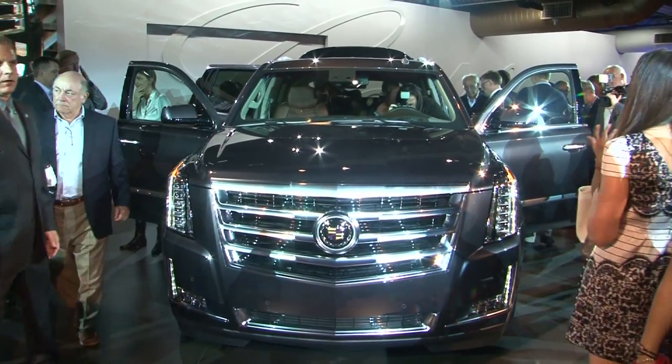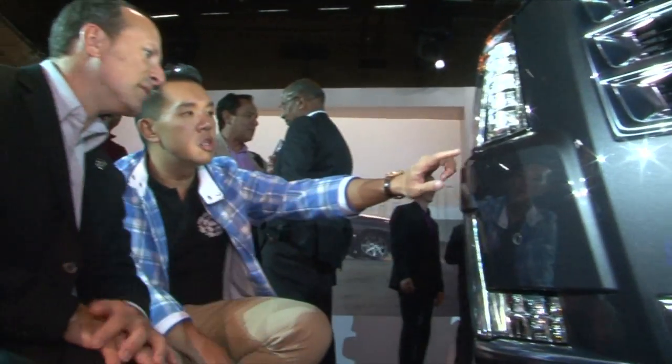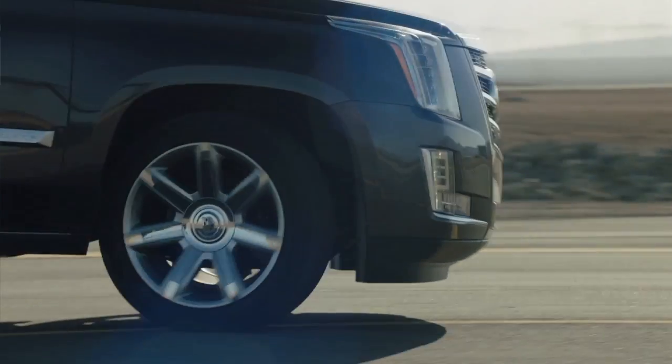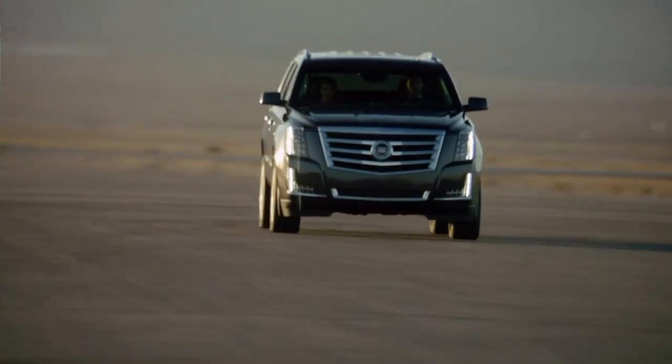The Escalade team has been working on this for the last five years or so, pulling together the latest technology that we've been deploying across the other Cadillacs — things like heads-up display, forward collision alert, and adaptive cruise control.